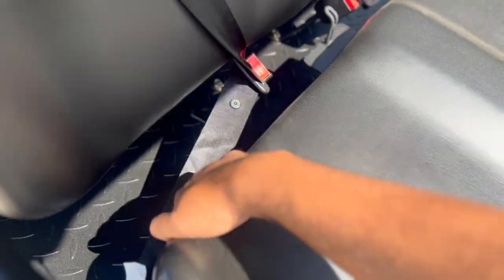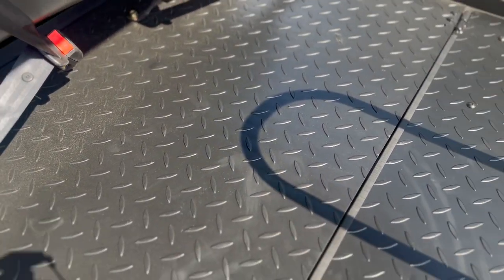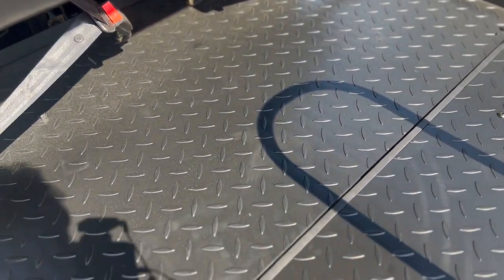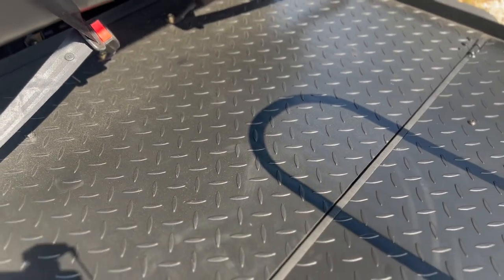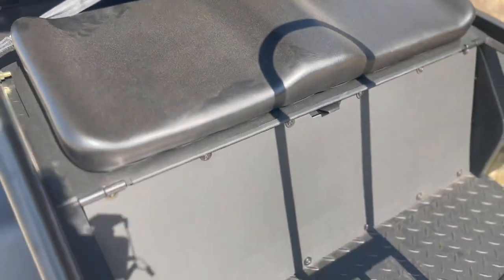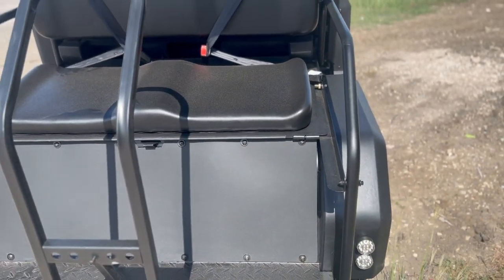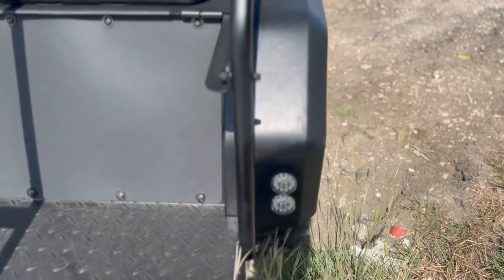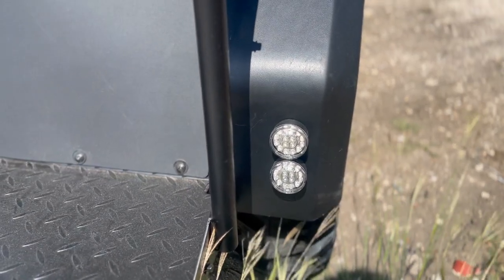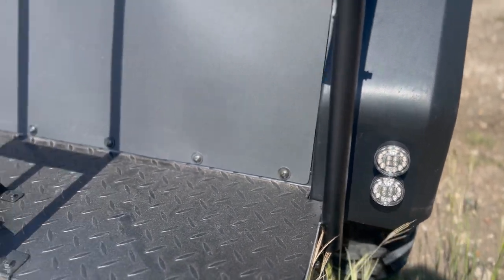This seat can turn into a bed. The bed area is diamond-plated, so it will not be damaged when you haul stuff — it won't give you as many scratches. Under there is the motor, and this is the heat shield, so anybody sitting there would not feel the heat from the exhaust, making it a more comfortable ride. Look at those LED tail lights in the back.